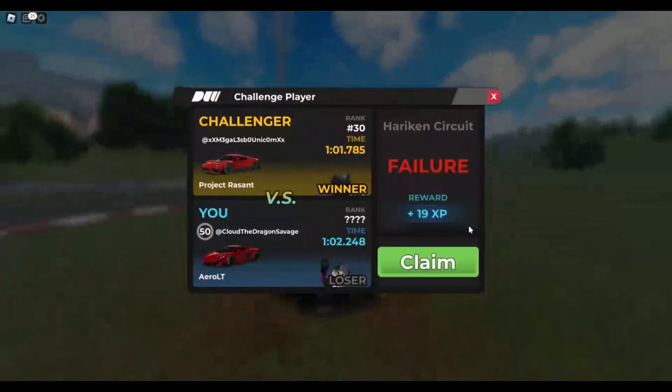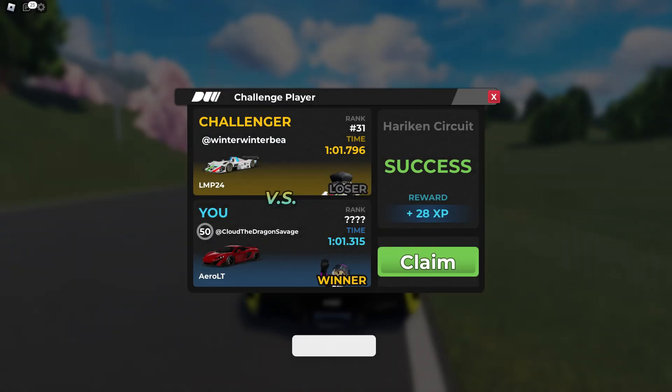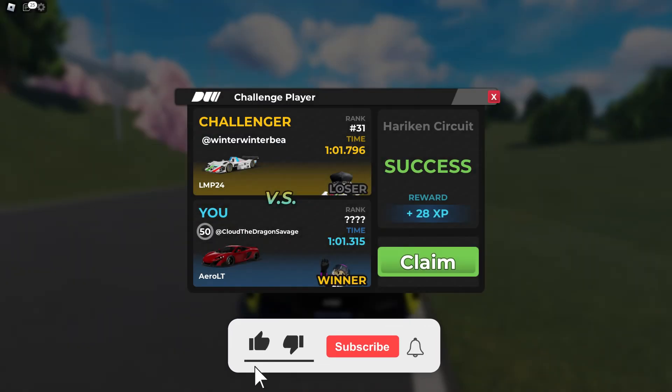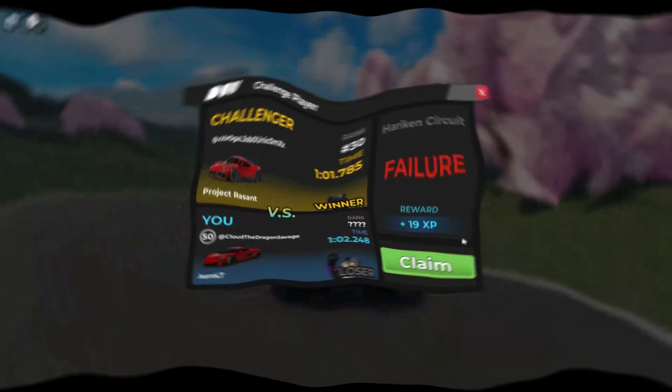Alright guys, so you can get a doable 1 minute 2.2 on Hurricane with the Aero LT, but I'd also like to say you can get a doable 1 minute 1.3 on Hurricane with the Aero LT. But yeah, let's move on to the next race for the Aero LT, which is Speed Avenue.